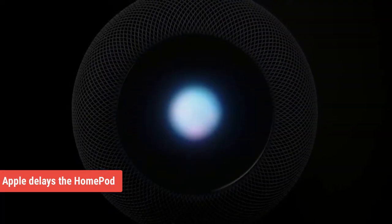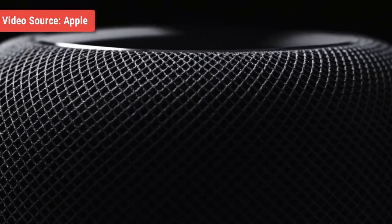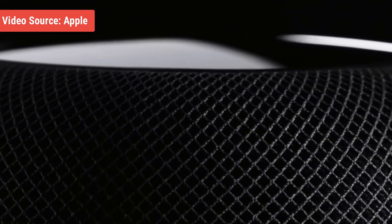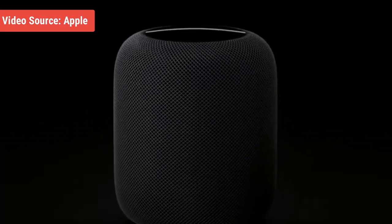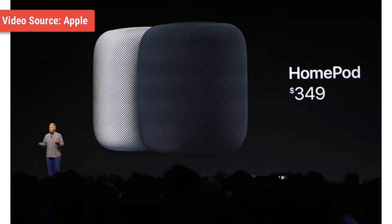Next, we have Apple delaying the HomePod until next year. Earlier this year when Apple introduced the HomePod — the company's take on the smart and connected speaker — it took the industry by storm. It was supposed to be released in December of 2017 with a price tag of $349. The HomePod was stated to take on higher-end sound systems like Sonos as well as smart assistants like the Google Home and Amazon Echo. According to recent news, Apple has delayed the release of its HomePod speaker until 2018.